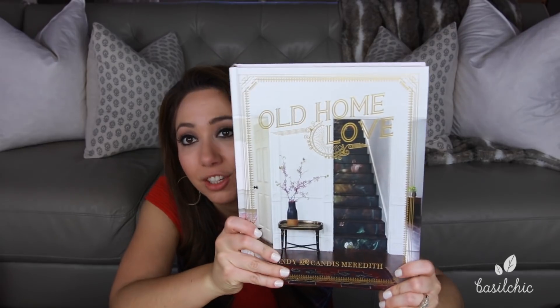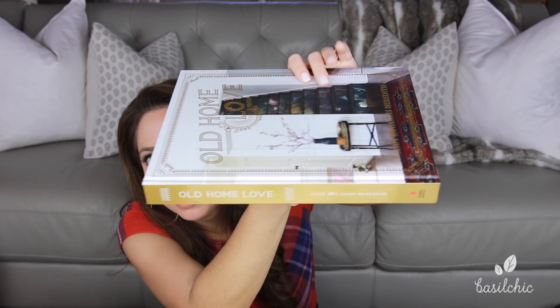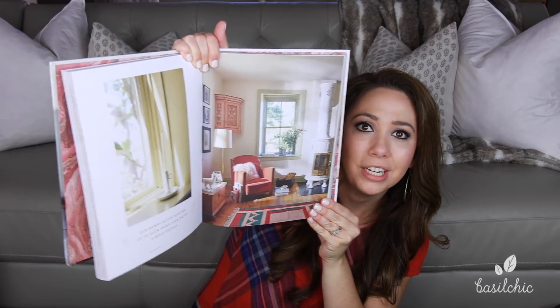Another coffee table book I got is actually on my coffee table right now — you guys are gonna love this. Look at the spine; when it's displayed on my coffee table it just looks stunning. It's filled with beautiful pictures of homes and inspiration on the inside.